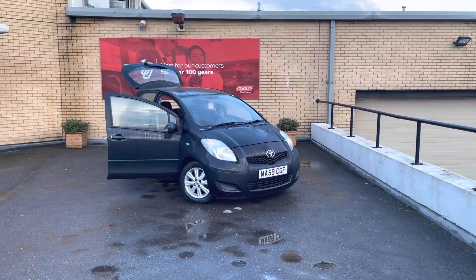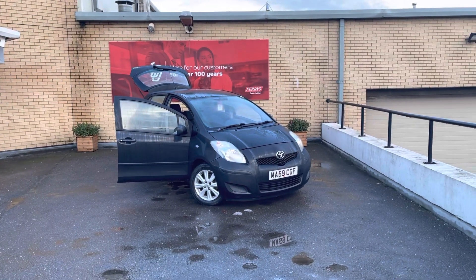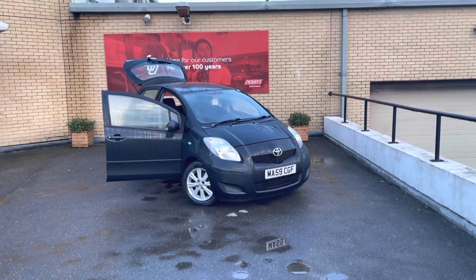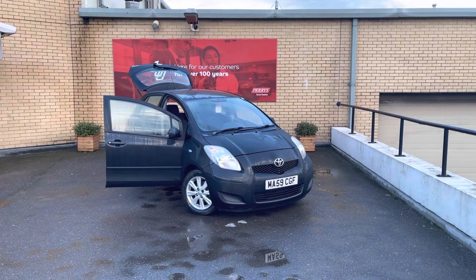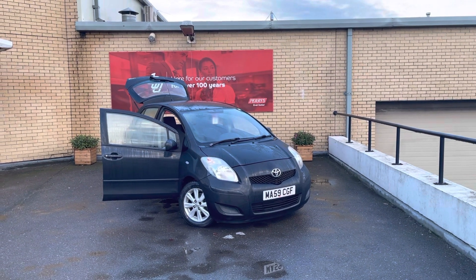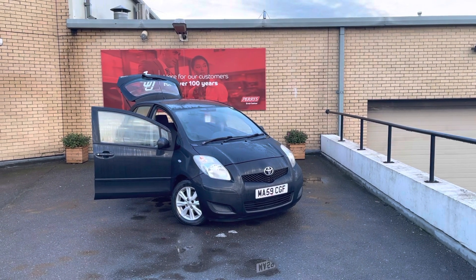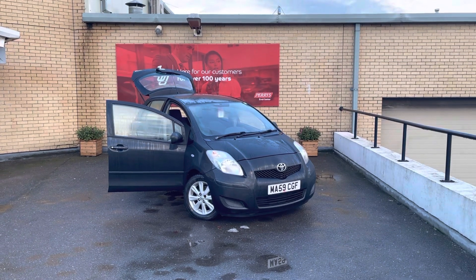Welcome to Perry's, my name is James, I'm the general sales manager here at the dealership and I'd like to personally walk you around this Toyota Yaris. I'll be honest, this isn't something that we'd normally stock just due to the age. However, this is a really good example of a 2009 Toyota Yaris with just under 93,000 miles. Given the condition of this car and the price that we can retail it out, it's just a no-brainer to be able to offer it from a main dealer.